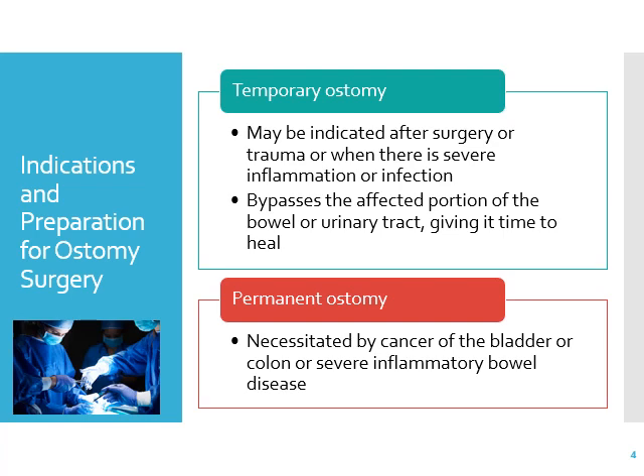What are the indications and preparation for ostomy surgery? There's such a thing as a temporary ostomy, which may be indicated after surgery or trauma — when there's severe inflammation, infection, or some sort of trauma requiring bowel rest so the rest of the colon can heal. A temporary ostomy bypasses the affected portion of the bowel or urinary tract and gives it time to heal, then at a later date it will be reversed.